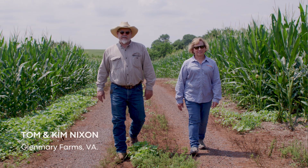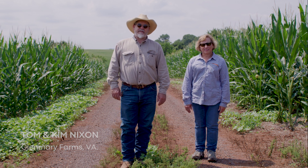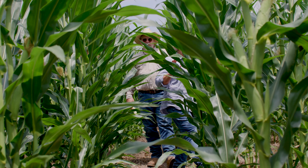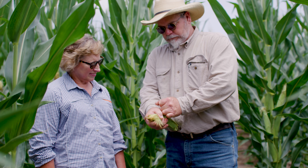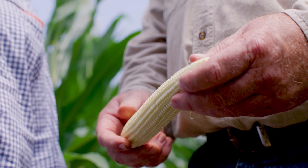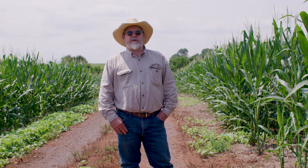My name is Tom Nixon. My farming operation is Glen Mary Farm. We've been doing cover crops for 25 to 30 years. Our farm has been a big test plot — we try a lot of different things, we have a lot of successes, we have a lot of failures, and we want to continue exploring what works best for us.